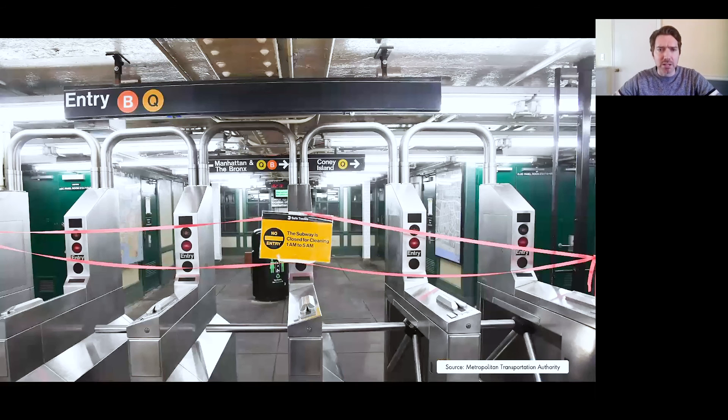Sarah Meyer, New York City Transit Chief Customer Officer, said in a statement, "Every rider has had the experience where we get on a train one weekend, look up from our phones, and see a place we didn't expect to see. When New Yorkers use this map, that will no longer happen."